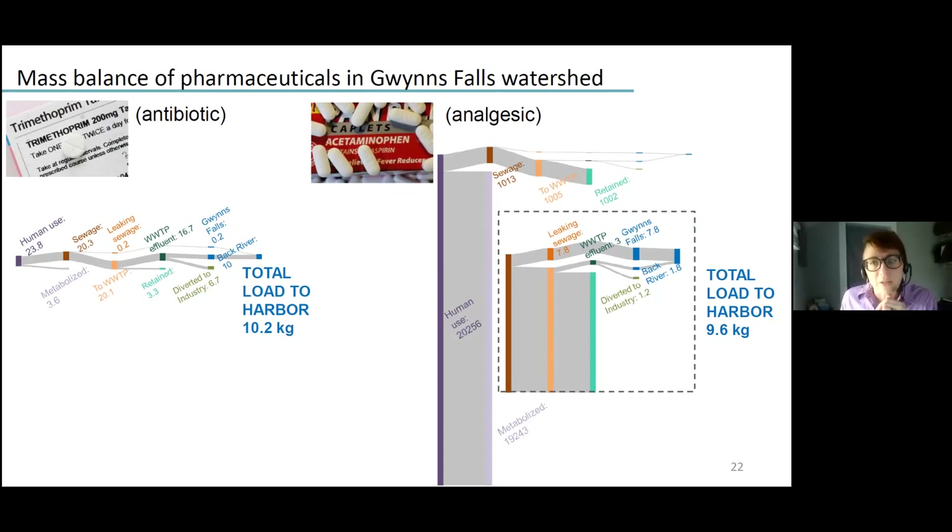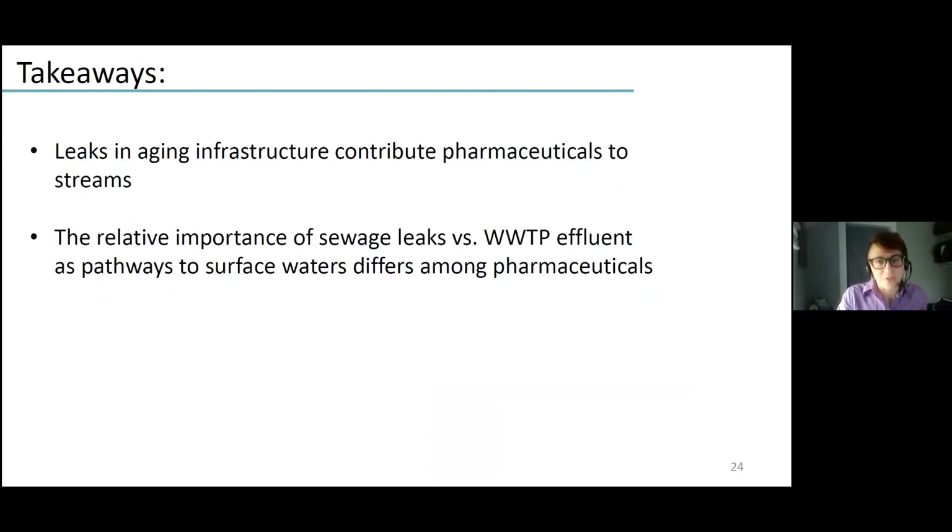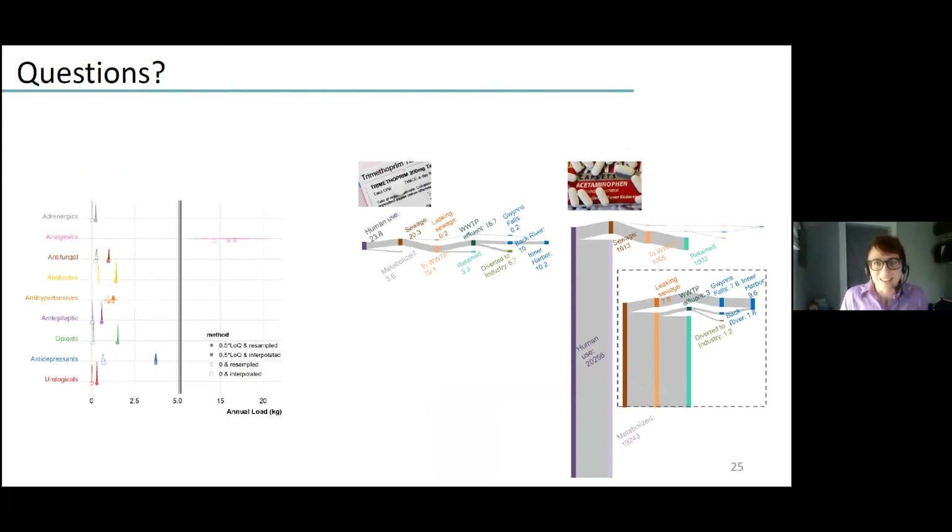Because of the efficient removal of acetaminophen in wastewater treatment plants, sewage leaks are actually a more important source to surface waters than wastewater treatment plant effluent. What this suggests is that if we're doing the majority of our studies of environmental impacts of pharmaceuticals near wastewater treatment plant effluent, we might be studying a mix of pharmaceuticals not representative of other places where pharmaceuticals occur. My takeaway is that leaking and aging infrastructure contributes pharmaceuticals, and the relative pathways can differ for different pharmaceuticals.